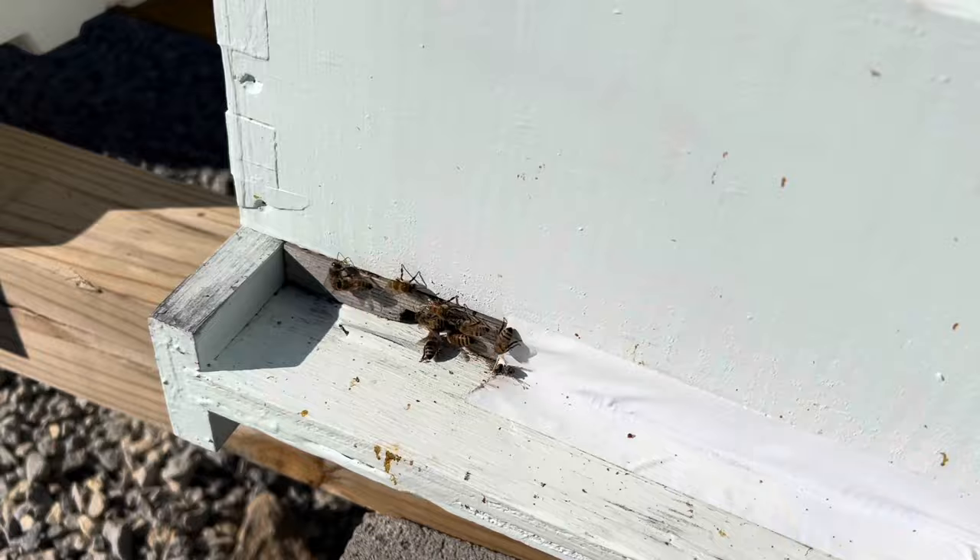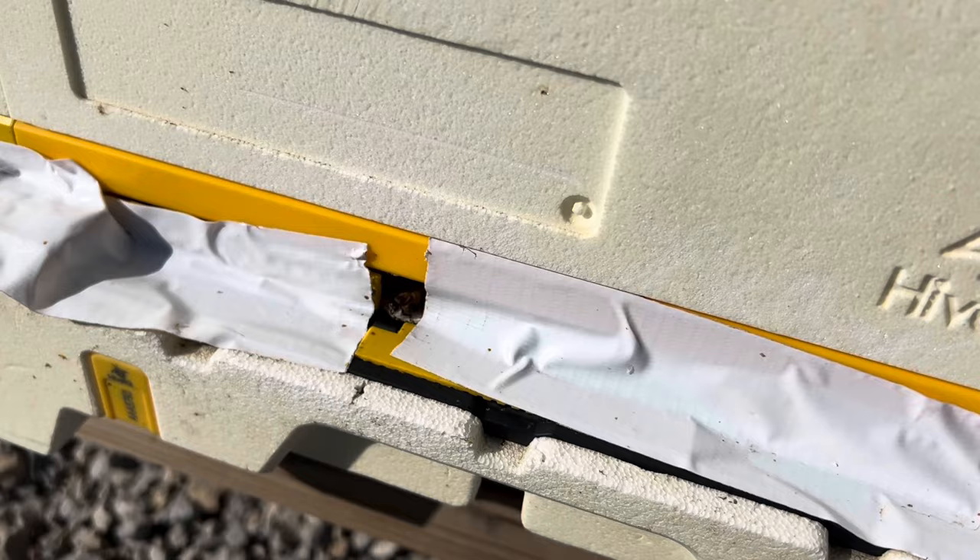This one — I saw a few bees earlier, but I don't see any right now. No, there's one. Yeah, there's a few bees coming and going there. So that's a good sign.